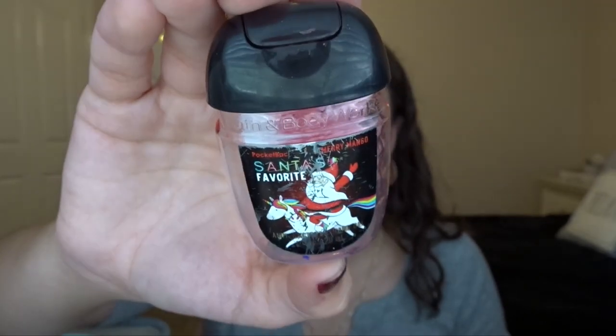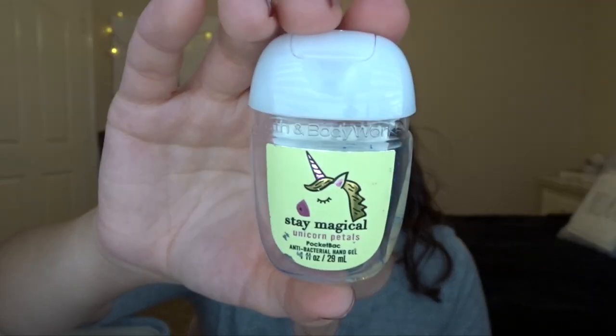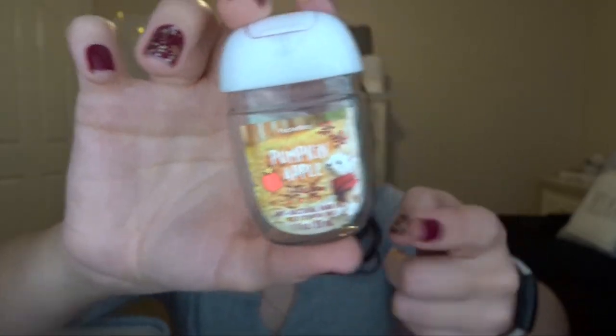Speaking of pocket packs, I have three. The first one my mom actually finished — it's Santa's Favorite Merry Mango, and it's all beat up because she had it in her purse. It has Santa riding a unicorn — we got this at the Semi-Annual Sale in Summer 2020. The next one is Stay Magical Unicorn Petals, which was kind of floral, so we didn't use it up very quickly — also from last year's Summer SAS. And then Pumpkin Apple, which I finished up with a little doggy on it. I don't think I like Pumpkin Apple that much — it's so overwhelmingly apple-y. I don't think I'll get it again.